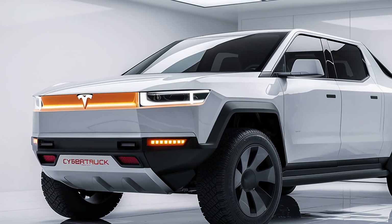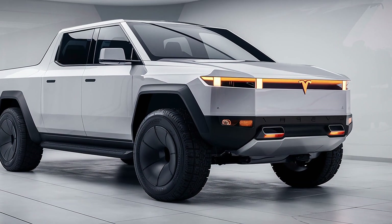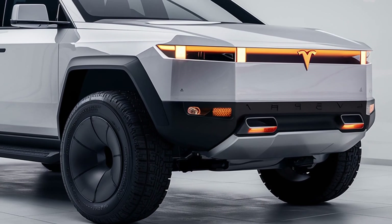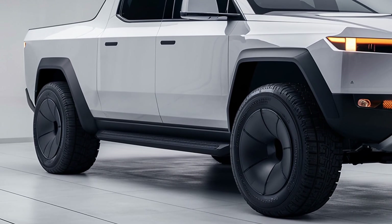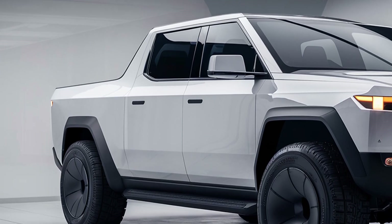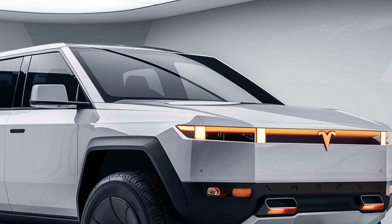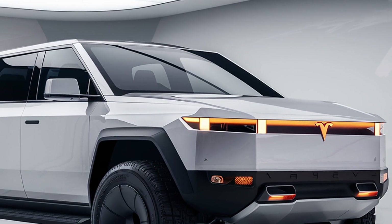Tesla has refined the Cybertruck for 2026, bringing improved materials, better range, and more advanced features while staying true to its bold and unconventional appearance. The 2026 Tesla Cybertruck keeps its angular stainless steel exoskeleton that has become its signature. The ultra-hard 30X cold-rolled stainless steel panels provide extraordinary durability and resistance to dents, scratches, and corrosion, and the geometric lines and sharp edges create an unmistakable presence on the road.